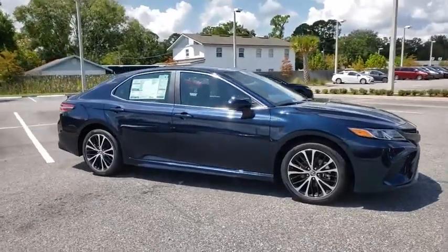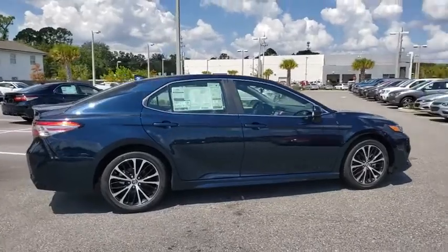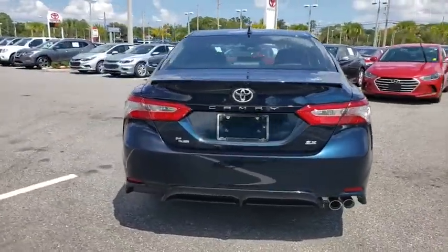Come test drive the 2019 Toyota Camry. Toyota Camry is an affordable mid-size car — reliable and a great comfortable commuter car. Here are some of this vehicle's great options.